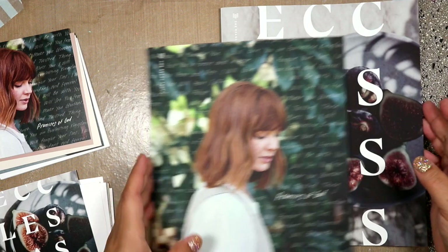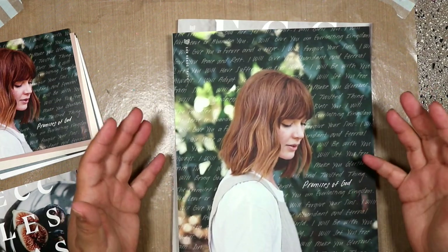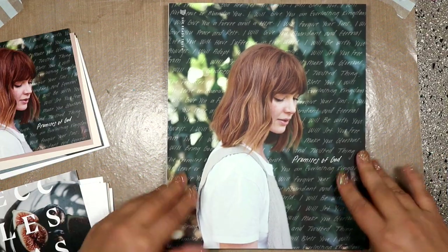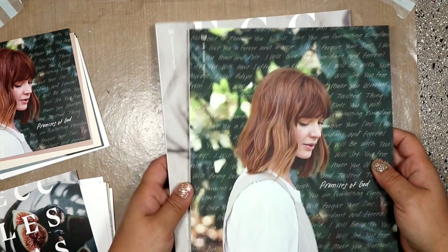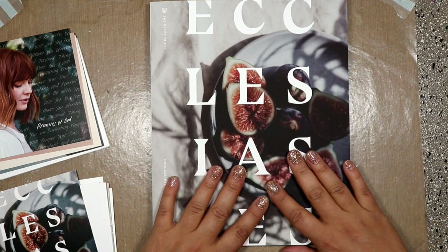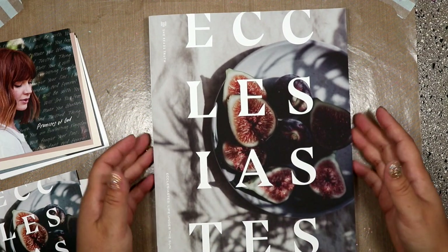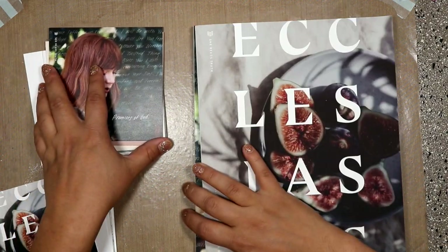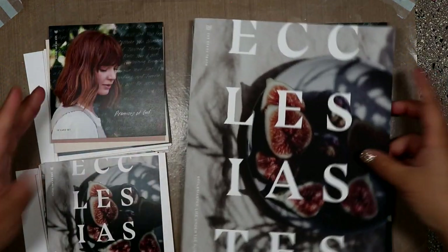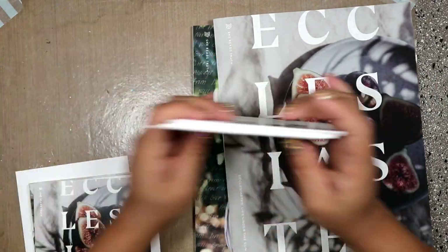I went online and I didn't see a whole lot of flip-throughs or reviews on their products, so I wanted to go ahead and just share with you what I got. I subscribed for the monthly kits for both the actual study and the scripture cards.